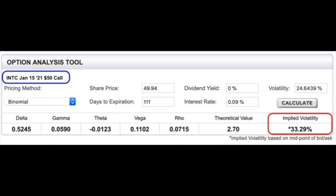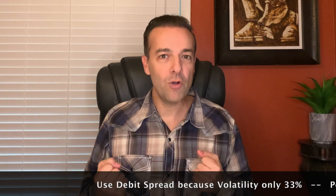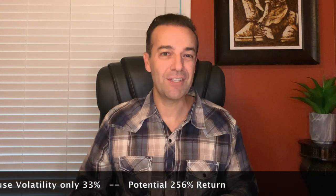But is this a smart trade based on volatility? The implied volatility of the Intel January 2021 $50 call option is just over 33%, which matches the general guideline that you should consider buying volatility when it's less than 50%. If you feel Intel has potential to increase over the next four months, a debit spread could capture that move with a potential 256% return if Intel ends up above the $60 strike price by January 2021.